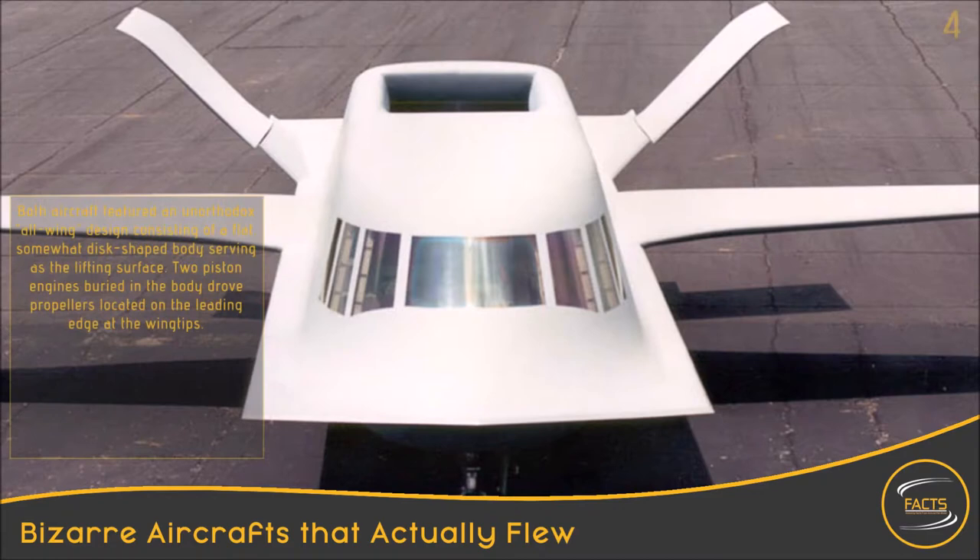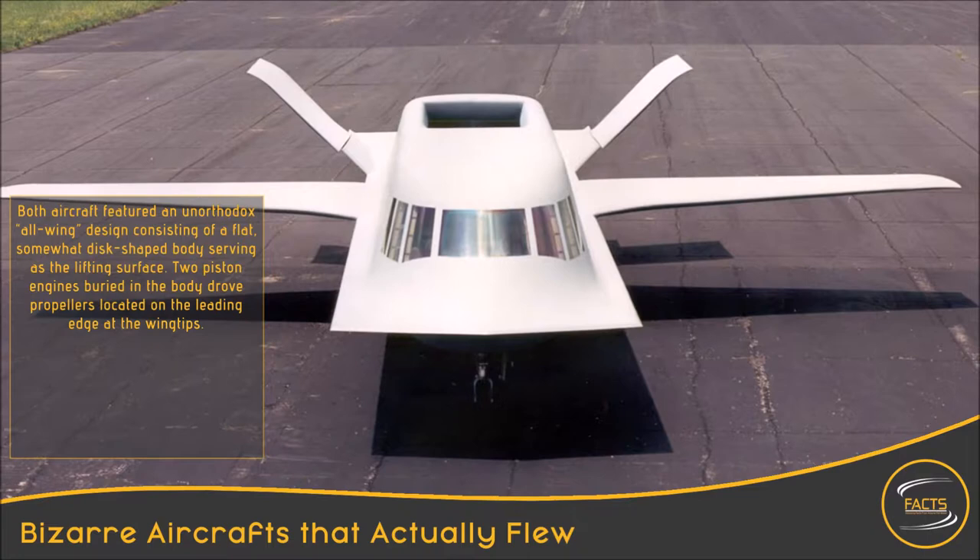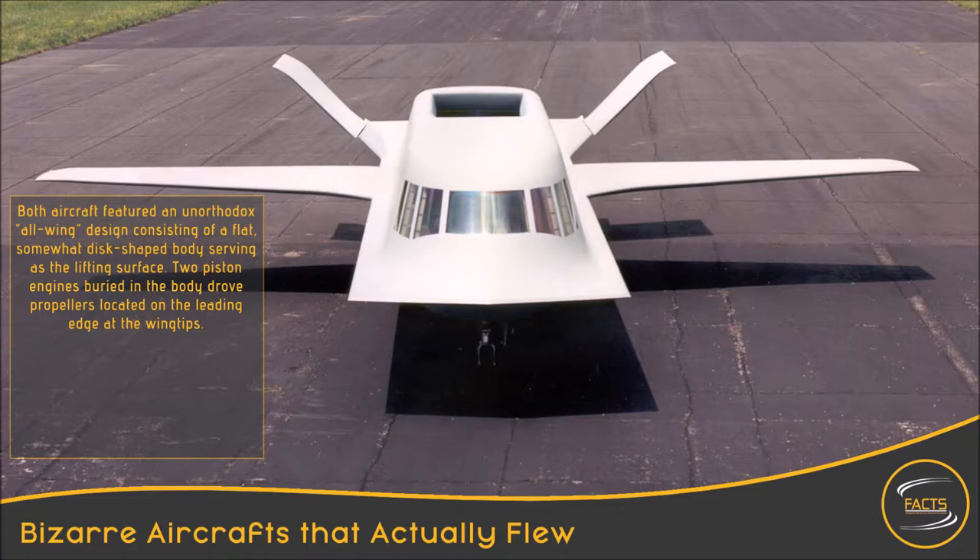The Tacit Blue. The Northrop Tacit Blue was a technology demonstrator aircraft created to demonstrate that a low-observable stealth surveillance aircraft with a low probability of intercept radar and other sensors could operate close to the forward line of battle with a high degree of survivability.